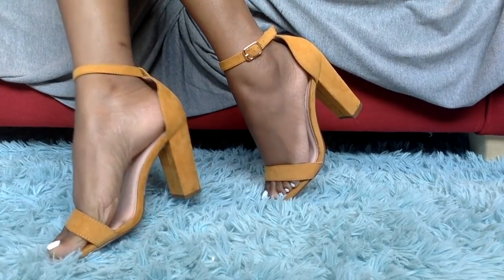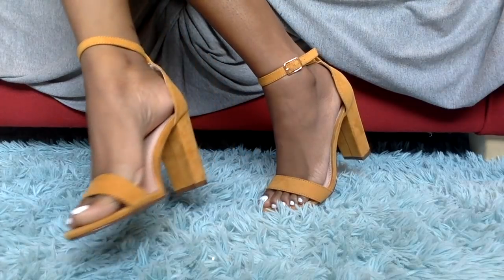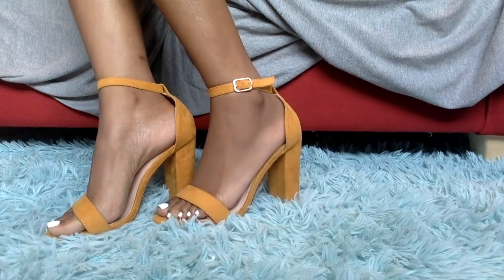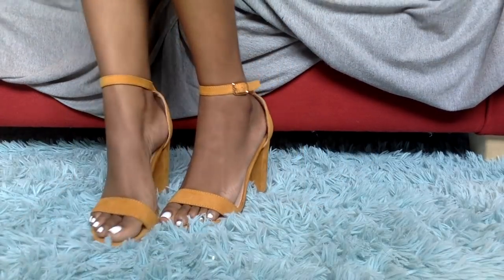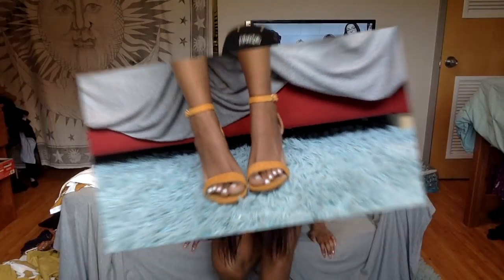I love these shoes. I got them in a size 7, true to size as you guys can see. My toes are not seeping off the side — they fit comfortably. I love them.